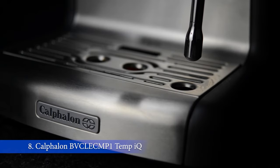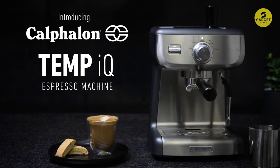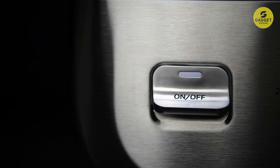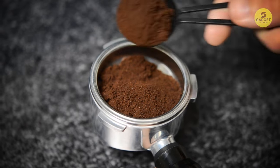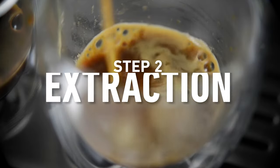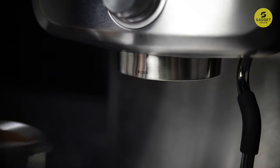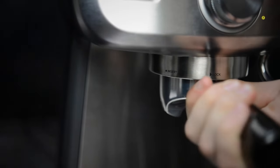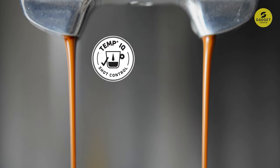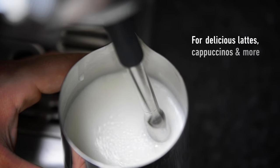Next up, we have the Calphalon Temp IQ Espresso Machine, equipped with a 15-bar Italian pump. This machine ensures the perfect pressure for extracting maximum flavor from your coffee beans — it's all about that crema, the beautiful layer on top of espresso. It's got a dial interface that lets you choose between steam, hot water, and pre-programmed single or double shots. The 58mm cafe-sized portafilter holds more grounds and guarantees even water dispersion. Thermoblock heating and PID temperature control deliver consistent heat every time, and pre-infusion gently blooms the coffee grounds for optimal extraction.